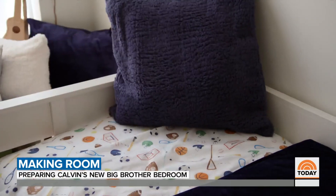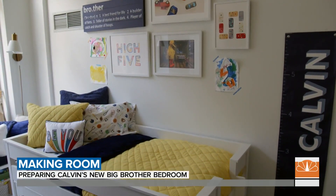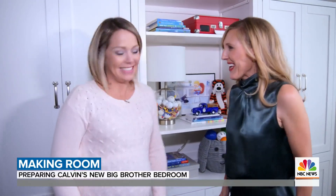Theme or no theme, Allyson says bedding is an easy and affordable way to personalize a space. Thank you so much — I couldn't have done this without you. Should we go get Calvin? Let's go get him.